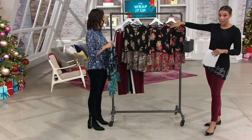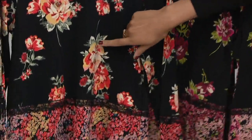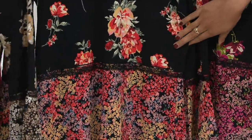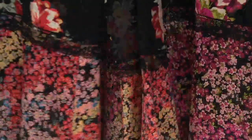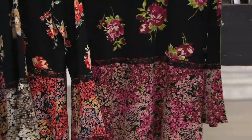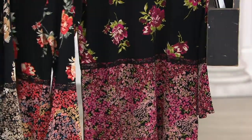You also have black and red — and I like this, it's like a soft golden mustard. The red is soft too, not harsh or fire engine red at all, very lovely. And then your most limited is the black and berry, very pretty, available in extra extra small through 3X.